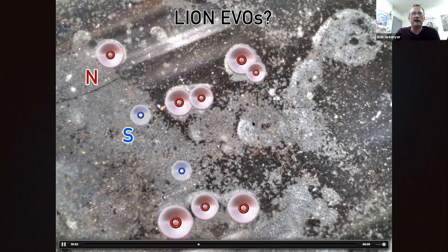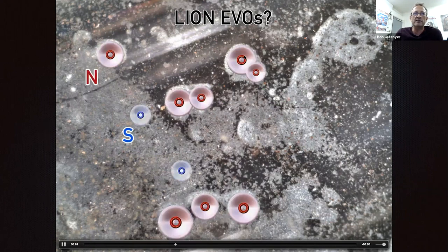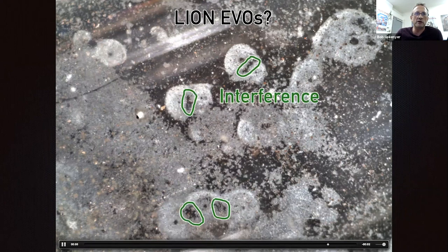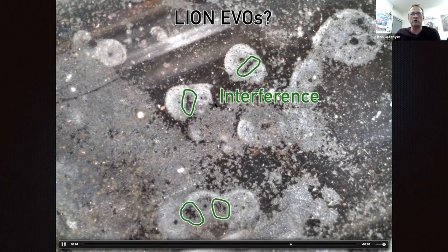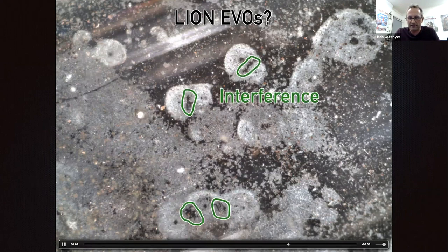Depending on the pole — and I'm not entirely certain which is which — if you have one pole, you actually have a hole in the center where material is not affected. If you have the opposite pole, you still have the circle around the outside, but you have an intense white area where material accumulates. So one is kind of sucking material out, not so intense in the center, and the other is ramming it into the surface.